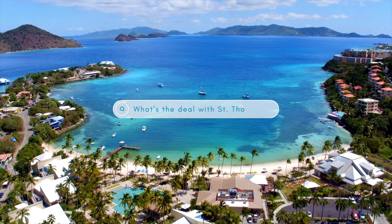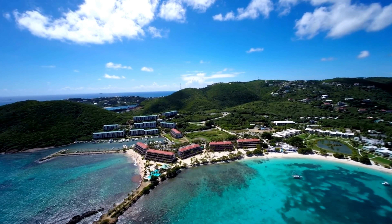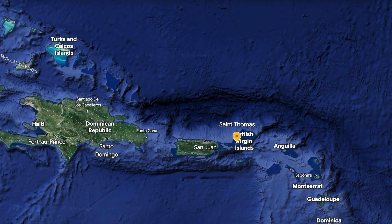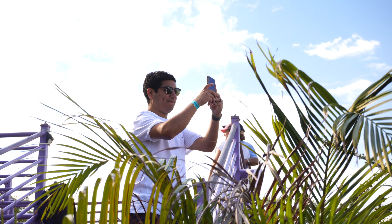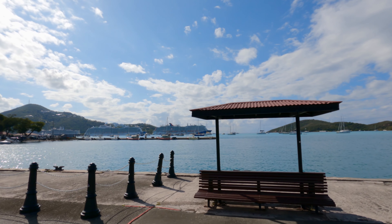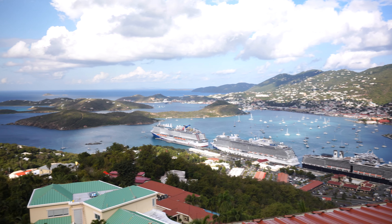St. Thomas is a popular cruise ship destination known for its breathtaking natural beauty and crystal clear waters. With an area of just 32 square miles, it's a small but mighty island that offers a wealth of activities and attractions, from hiking and snorkeling to shopping and sampling delicious cuisine. St. Thomas boasts over 40 pristine beaches, each with its own unique charm. History buffs will appreciate the island's rich heritage, which includes being a former pirate hideout and home to the second oldest synagogue in the western hemisphere.